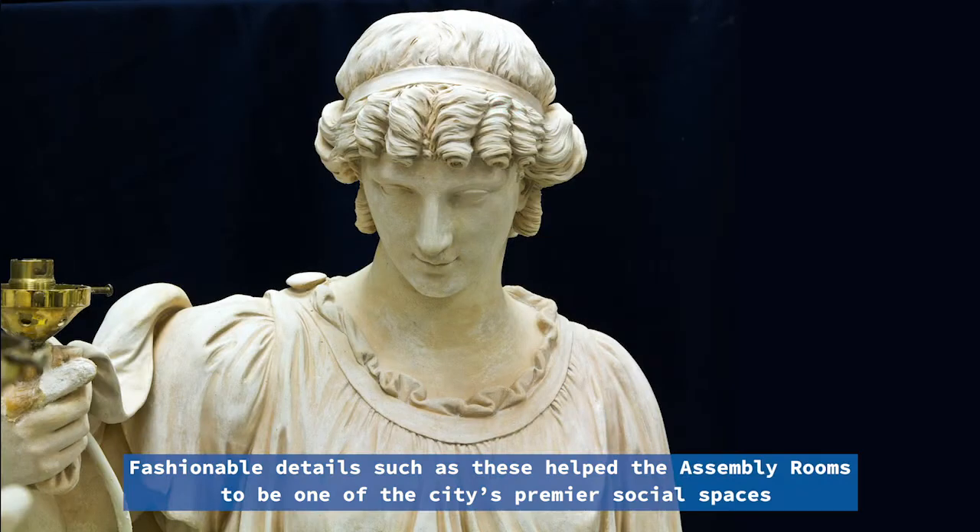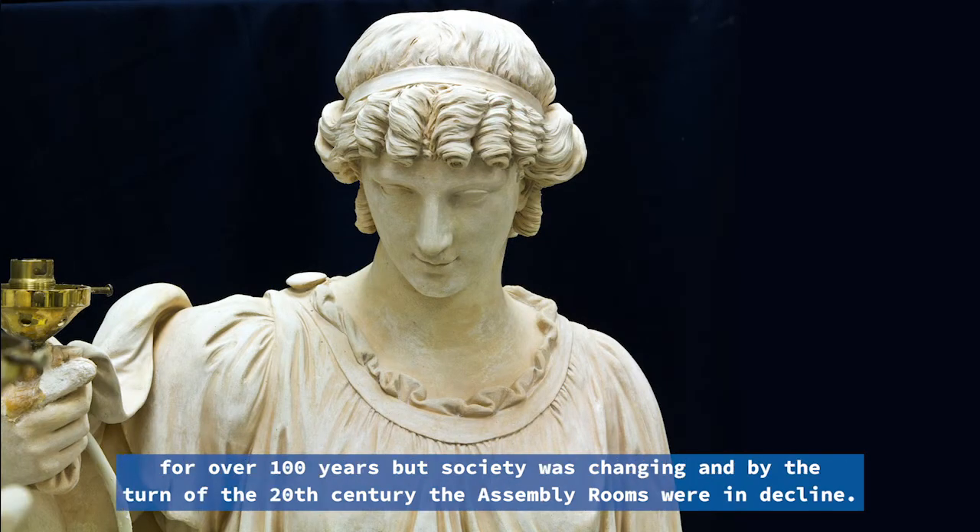Fashionable details such as these helped the assembly rooms to be one of the city's premier social spaces for over a hundred years. But society was changing, and by the turn of the 20th century, the assembly rooms were in decline.